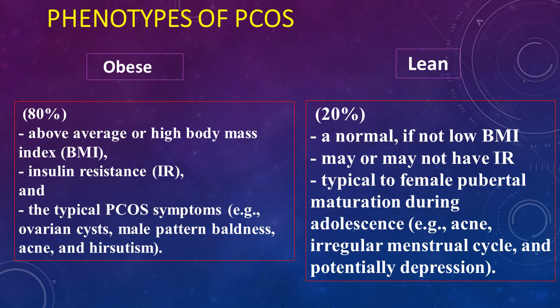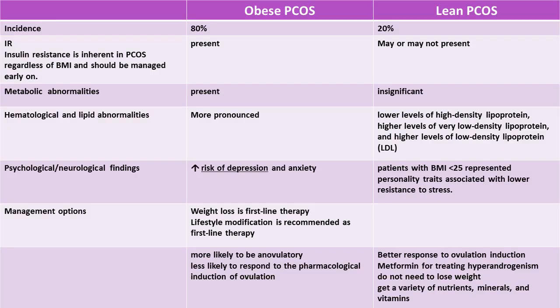Don't ignore that some women with polycystic ovarian syndrome are lean, representing around 20% of cases. When you see a lean patient with a typical presentation of PCOS, don't underestimate the condition and don't tell her she is not a PCOS patient because she is thin. Lean PCOS is found in around 20% of cases with normal, if not low, body mass index, and may or may not have insulin resistance.